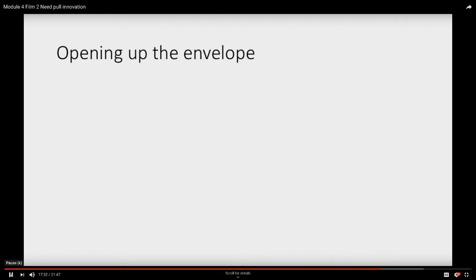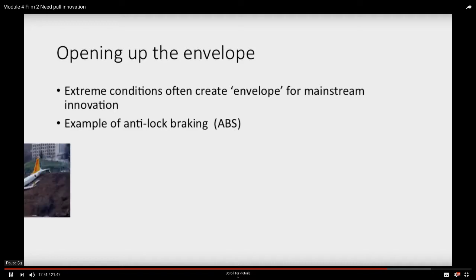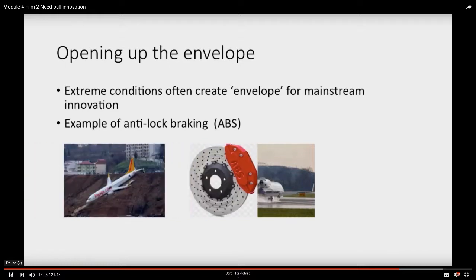That also links to another source of innovation: opening up the envelope. Essentially, extreme conditions sometimes create an envelope which eventually mainstream innovation will follow. A good example is anti-lock braking — ABS. This originated not in motor cars or bicycles at all. It was about how do you stop something very big and very fast without it skidding. If a runway is icy and a plane slips because the brakes skid, there's a problem. The solution, anti-lock braking, is quite a powerful technological principle. That extreme case of stopping a very heavy airliner then becomes something the car and transportation industry can benefit from — it opens up the envelope.